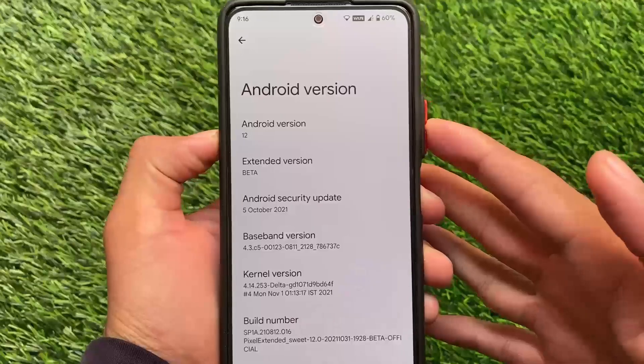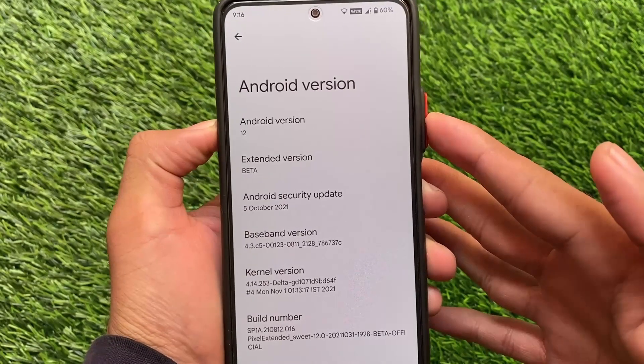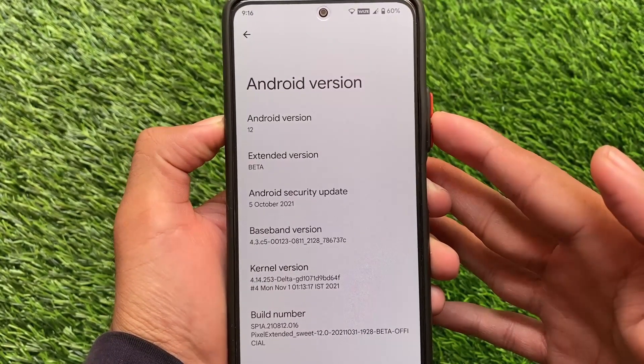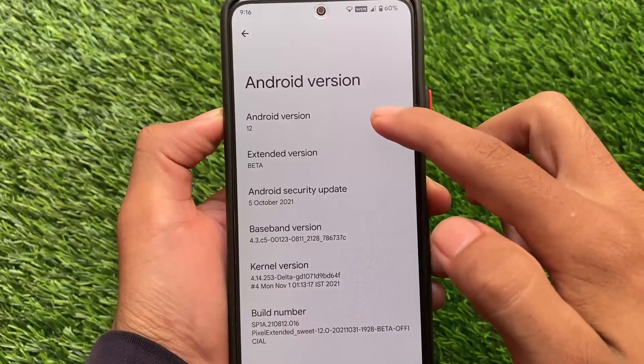Hey, what's up everyone, this is Ken here, welcome back again to TechKer YouTube channel. If you're a user of Redmi Note 10 Pro or Redmi Note 10 Pro Max, the latest update — the first update of Pixel Extended based on Android 12 — is out as an official update, which we're going to talk about in this video.